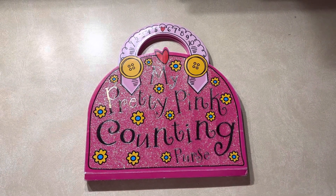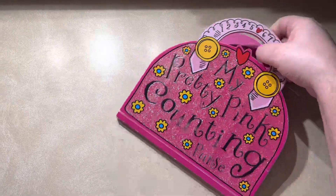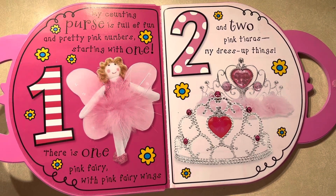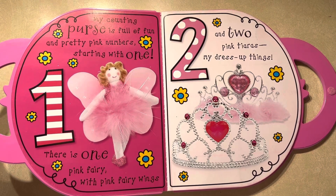My Pretty Pink Counting Purse. My counting purse is full of fun and pretty pink numbers starting with one.